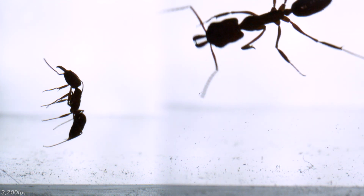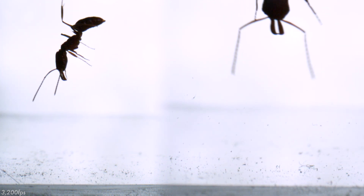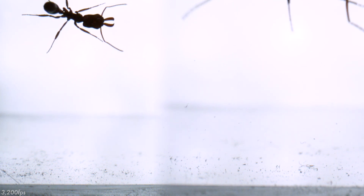The acrobatics are a reminder of how powerful their jaws are, but also how little intricate details — like trigger hairs — allow them to do amazing things.